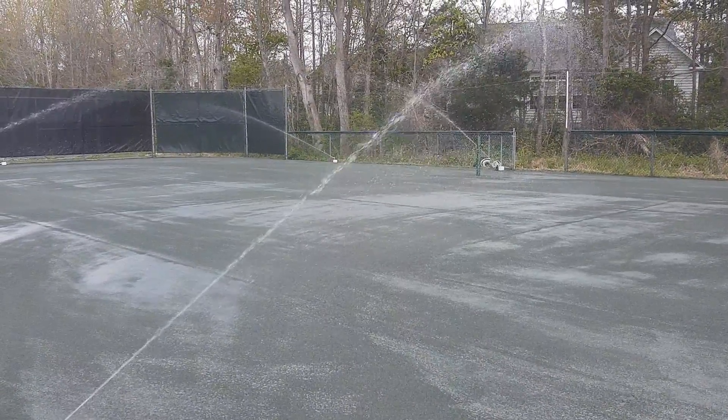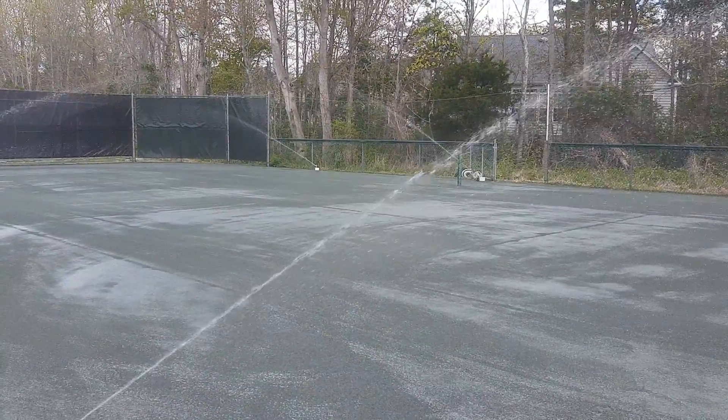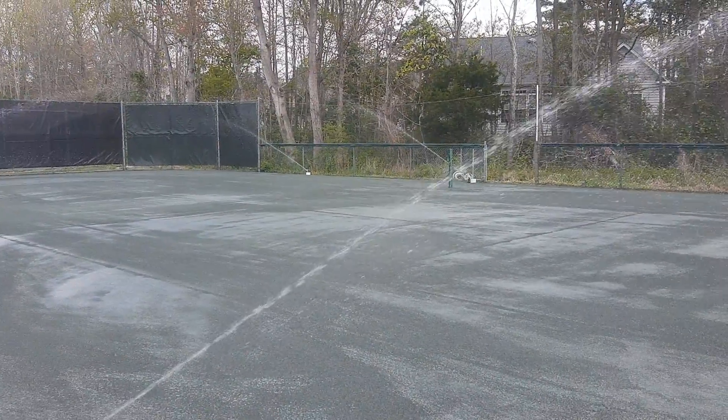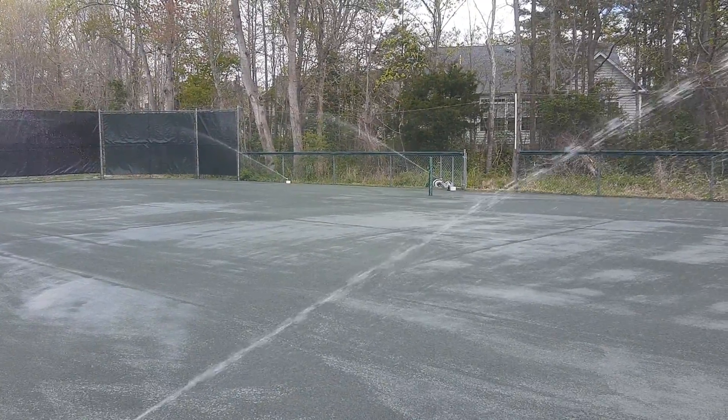Looks like they're wetting down the surface today. And no, it's not red clay like the French Open. But it will serve as a decent practice facility.